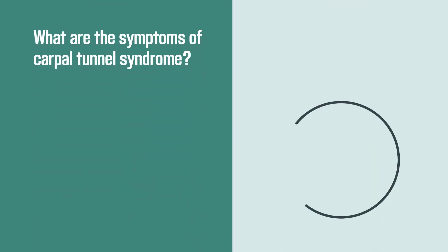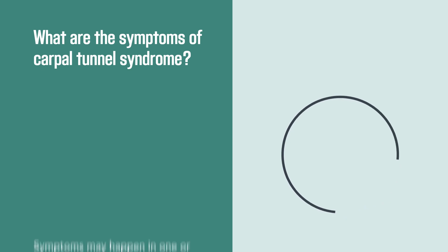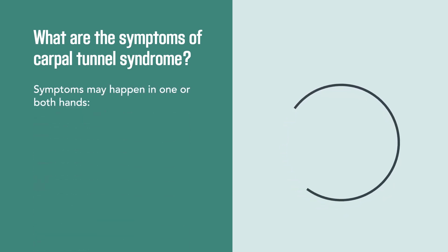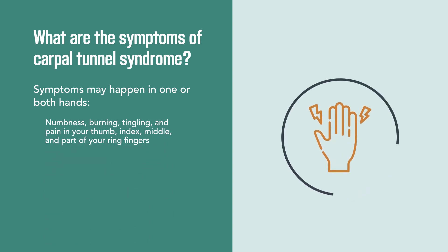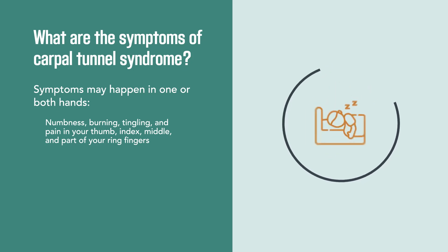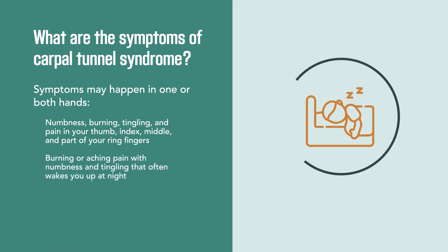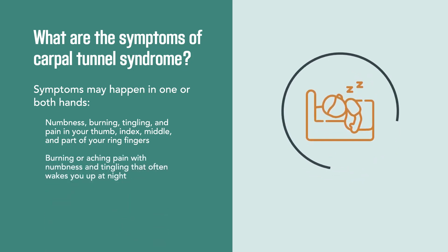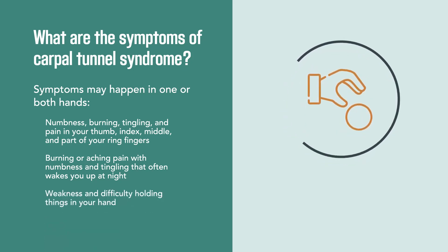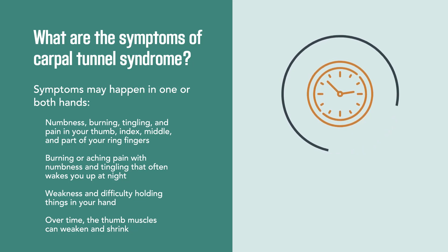You may experience symptoms in one or both hands that include numbness, burning, tingling and pain in your thumb, index, middle, and parts of your ring fingers. You may also have burning or aching pain with numbness and tingling that often wakes you up at night, and weakness and difficulty holding things in your hand. Over time, the thumb muscles can weaken and shrink.